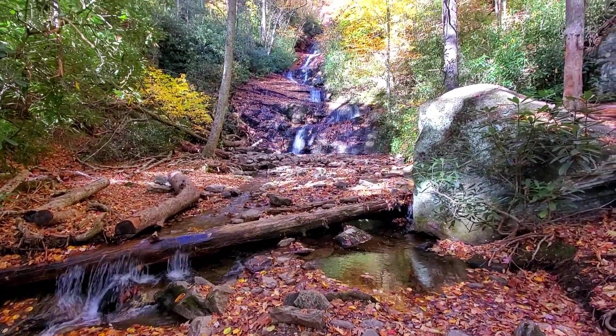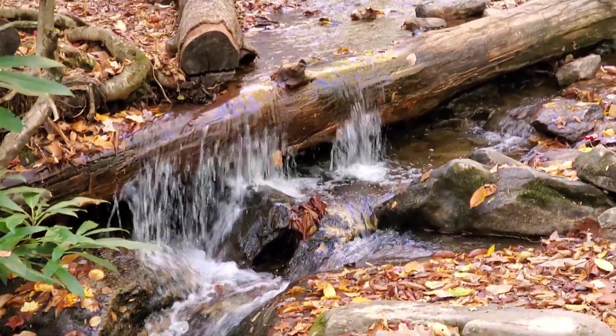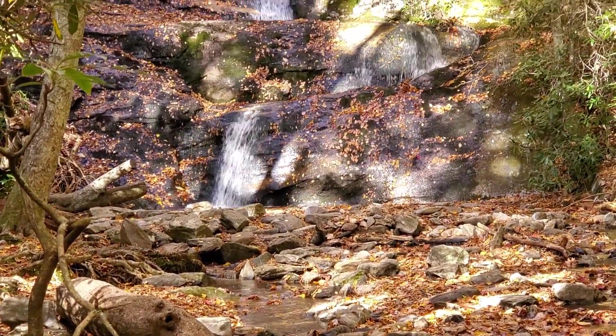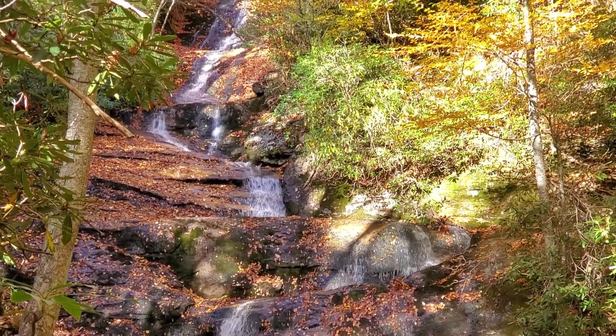I hear it, I think I see it — and there she is! Wow, that's actually a lot taller than I'd expect. Look at that — no way! That's why waterfalls are freaking awesome. They get better and better as the water goes down. It's like when you think it's good, it's better.